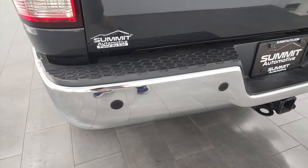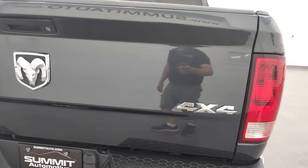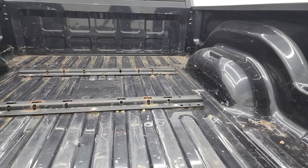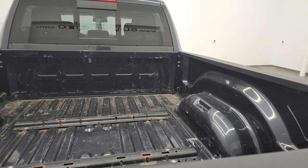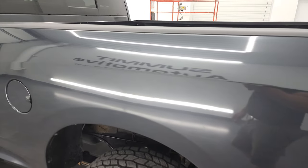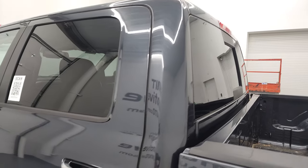Rear bumper is in nice shape — no dents or dings — and it does have rear parking sensors. Full towing package which includes receiver hitch, four-pin and seven-pin wiring. The tailgate is in very nice shape, no dents. This one does have fifth wheel bed rails so you could put a fifth wheel hitch in there pretty easily. Bed has a little bit of light-duty usage but nothing too bad. Tailgate shuts nice and solidly, and as you go down the driver's side it's just as clean — no major dents or dings in the box.